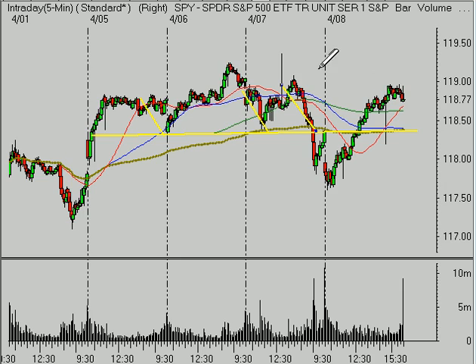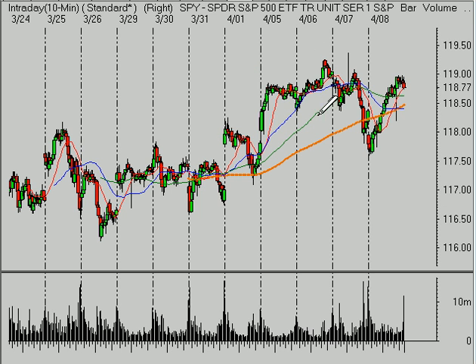So we got up through that level and the market held above it. Once again, the people who got nervous and expected the market to sell off and were calling the top were proven wrong. This market continues to rally.